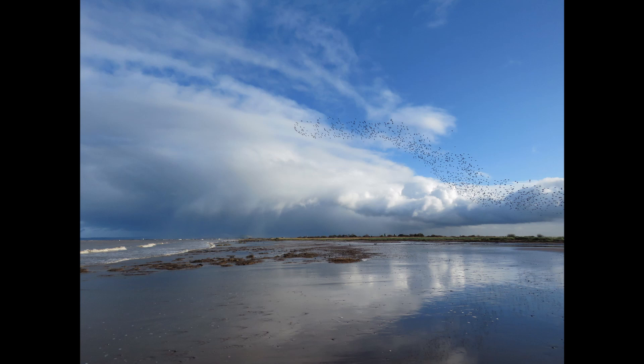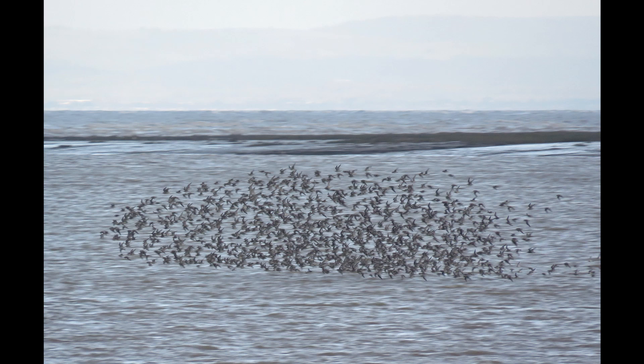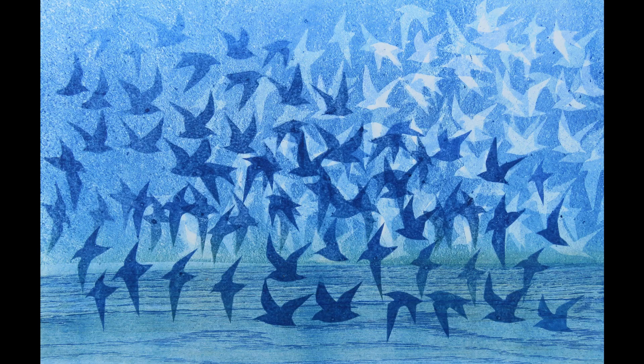Out on the coast there were murmurations of a different kind — great flocks of Dunlin out at Steard. As the birds sweep through the sky, one flock will turn, the light underside contrasting against the dark backs of the other side of the flock.